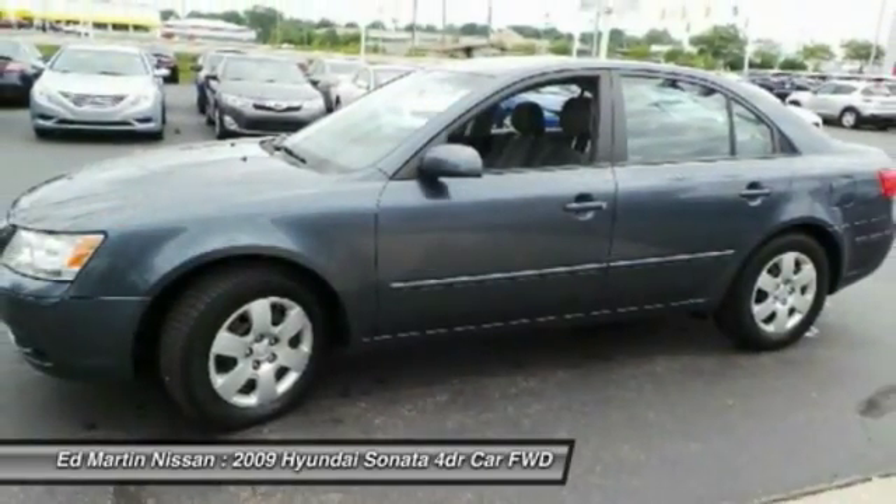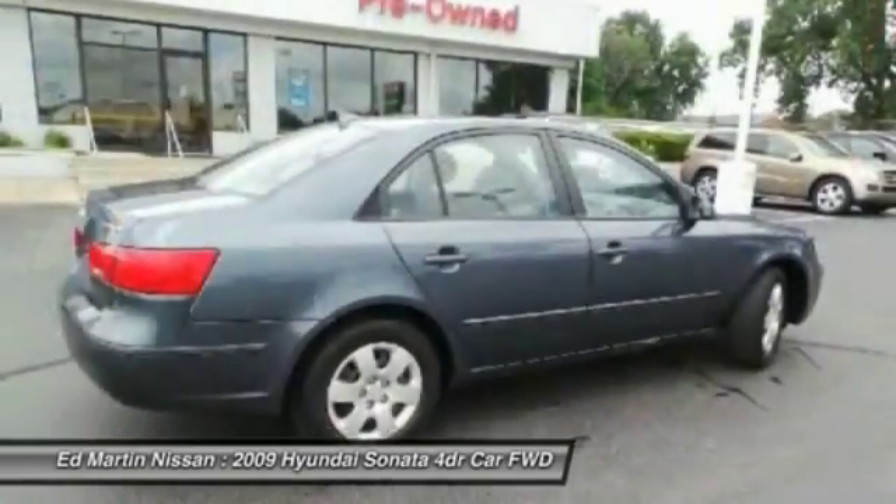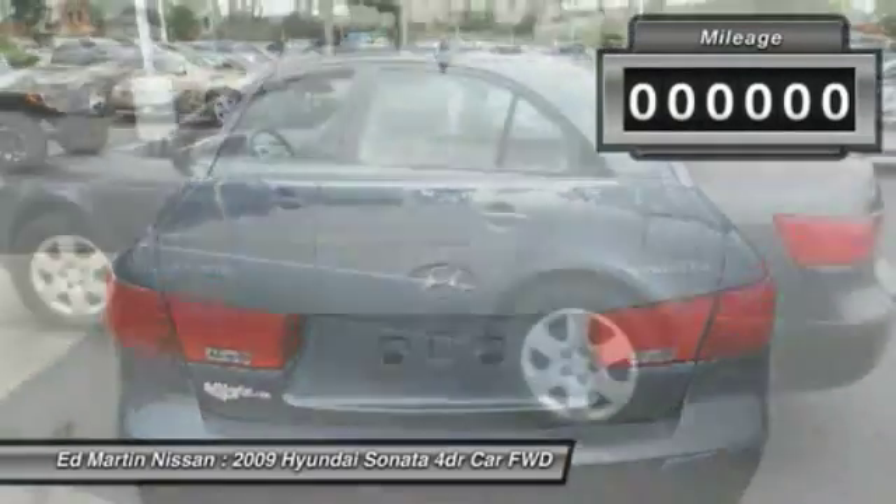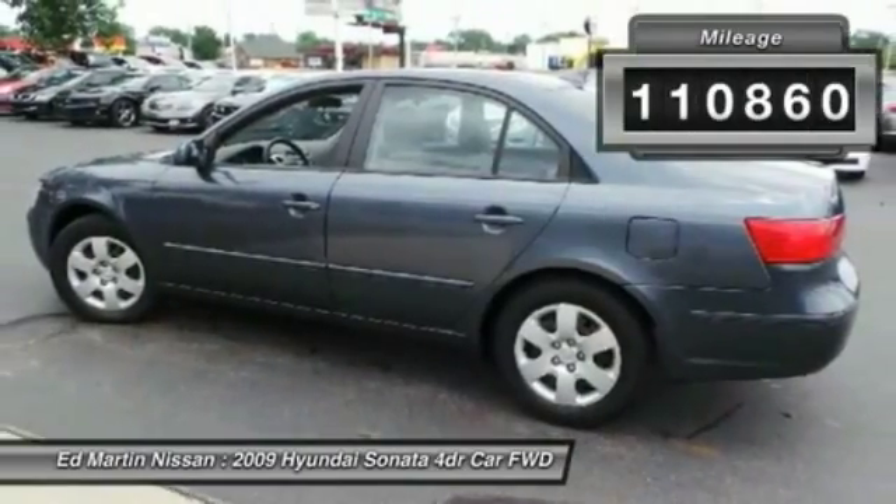Don't forget the exterior corrosion protection — a 14-step roto-dip system that provides unmatched protection for your Sonata. This vehicle has less than 115,000 miles.